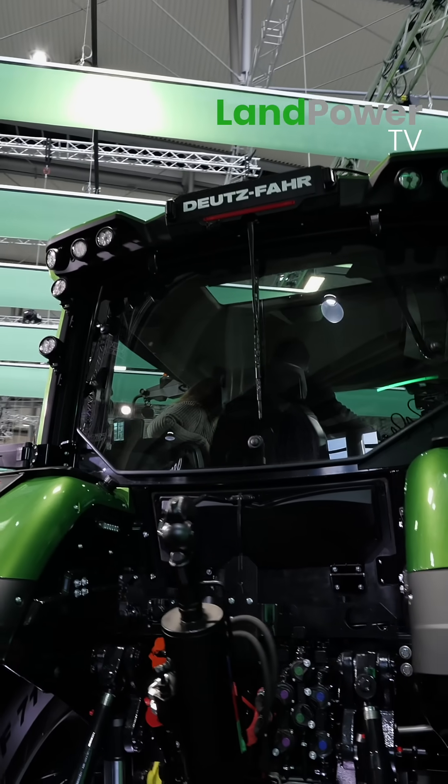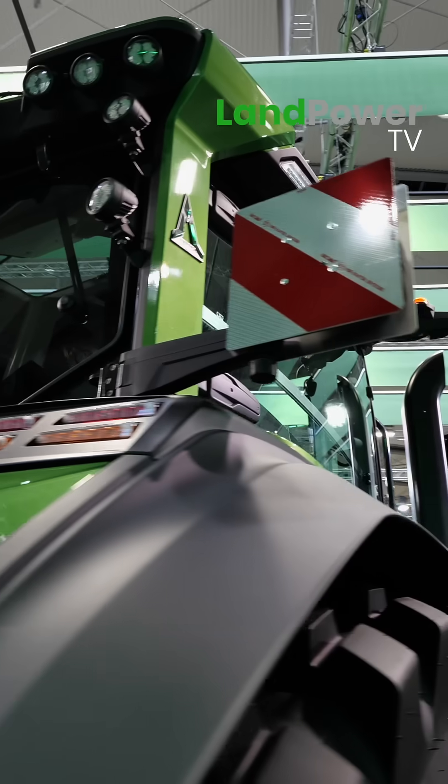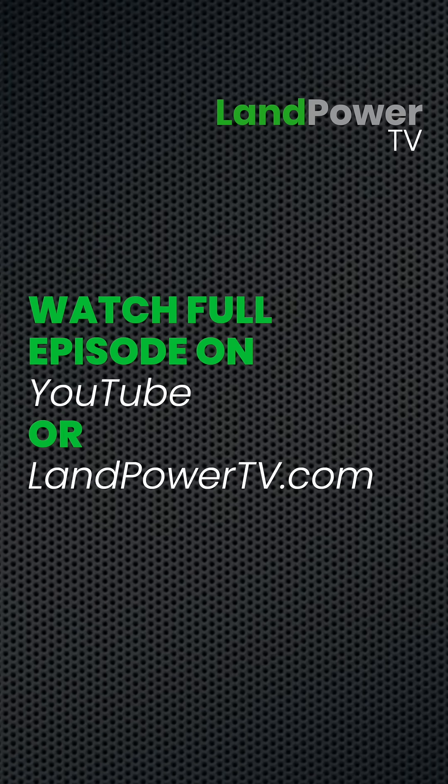I don't know if you'll get in there today, James — the queues are a little bit immense. So this is our unit we're going to test the data on today.